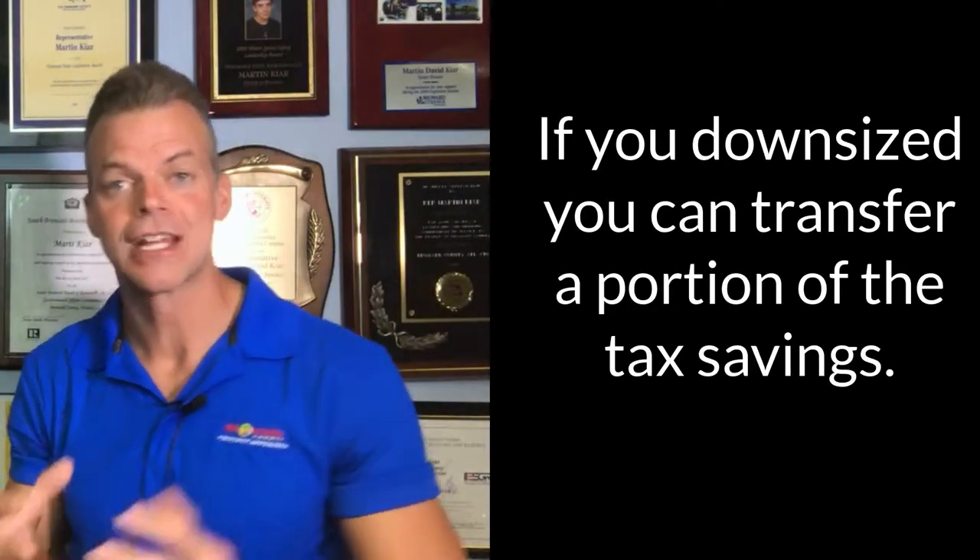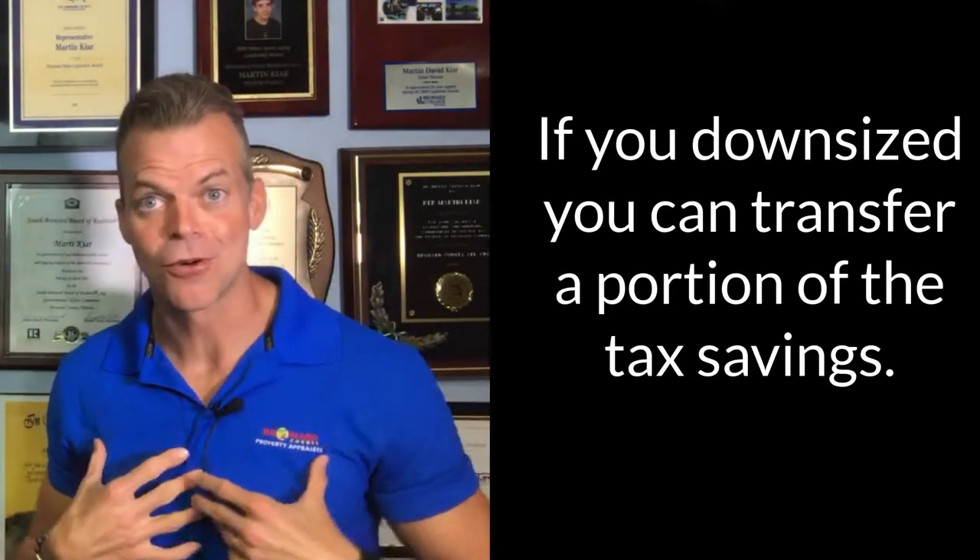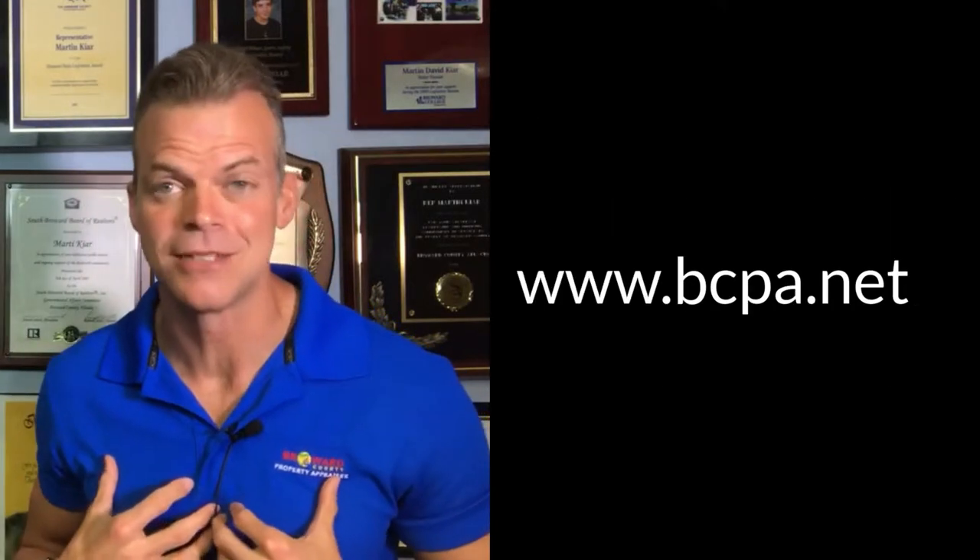If you buy a home of lower value, you take a percentage of that, and we can figure that out for you through our office. You can even figure it out on our website at bcpa.net.